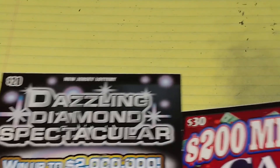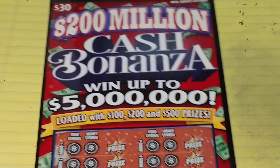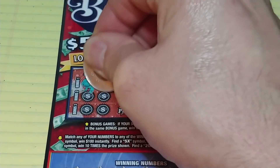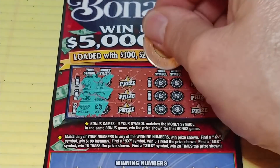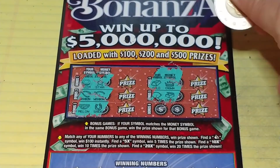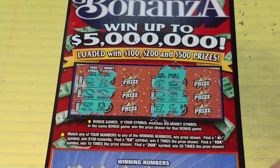Last one up, the $200 Million Cash Bonanza. Two games in this one. We're looking to match symbols — match your symbol to the money symbol, win that prize. We have a coin and a star. A wishbone and a wishbone — we have a winner! A watermelon and a horseshoe. A gold bar and a crown. Lemon and a chest. Seven and a moon.